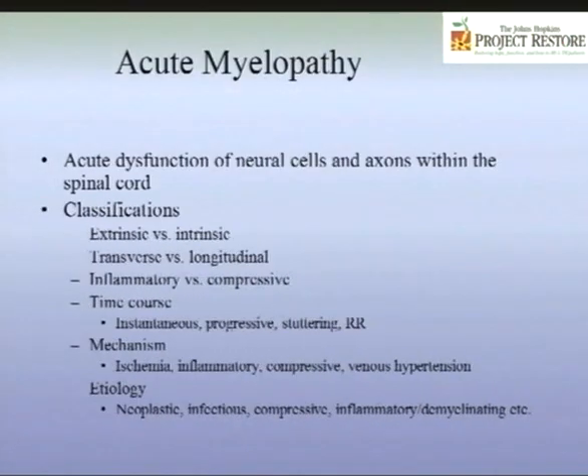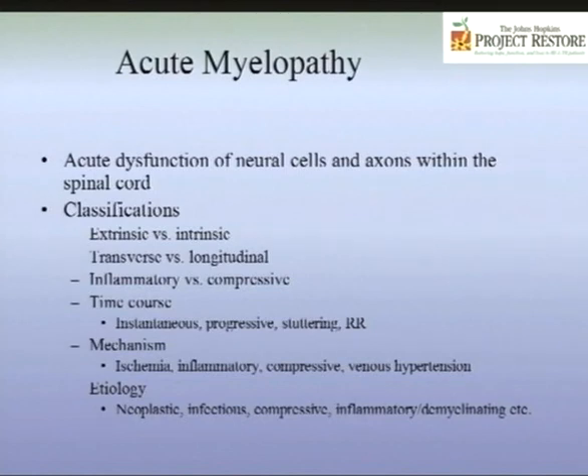In acute myelopathy — myelopathy means something is wrong with the spinal cord — there is acute dysfunction of neural cells and axons within the spinal cord. Some process is impairing the axons or cables going up and down the spinal cord and affecting nerve cells at that level. This results in four things: you get weak or paralyzed, you get numb, you have autonomic dysfunction with bowel and bladder problems, and many people get pain.